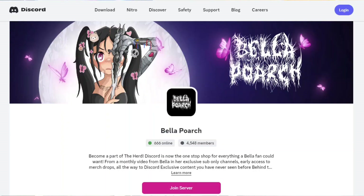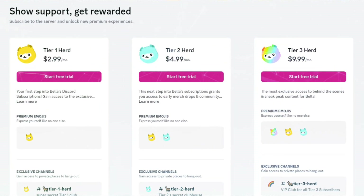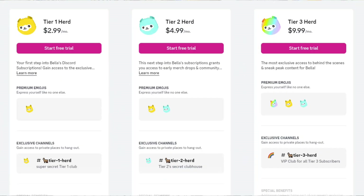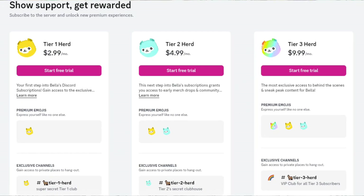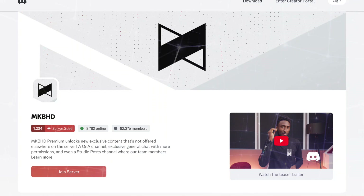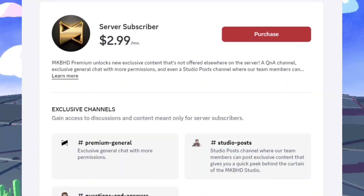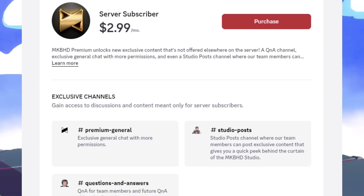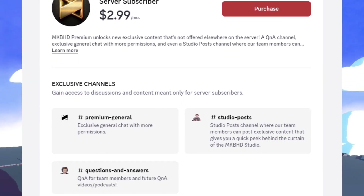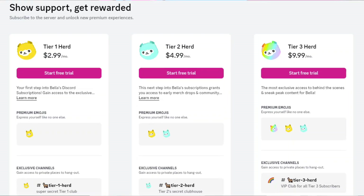The promo page looks similar to a Patreon page. For example, Bella's promo page says "Subscribe to the server and unlock new premium experiences," offering three different tiers starting at $2.99 per month with different perks based on pricing. MKBHD's promo page has only one tier at $2.99 per month with three perks. This is how your promo page will look, and you can share it with your subscribers to earn money directly from Discord.